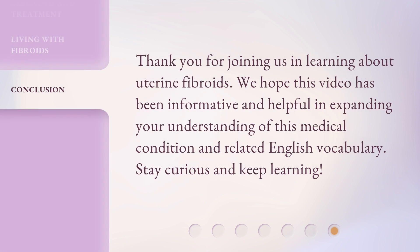Thank you for joining us in learning about uterine fibroids. We hope this video has been informative and helpful in expanding your understanding of this medical condition and related English vocabulary. Stay curious and keep learning!